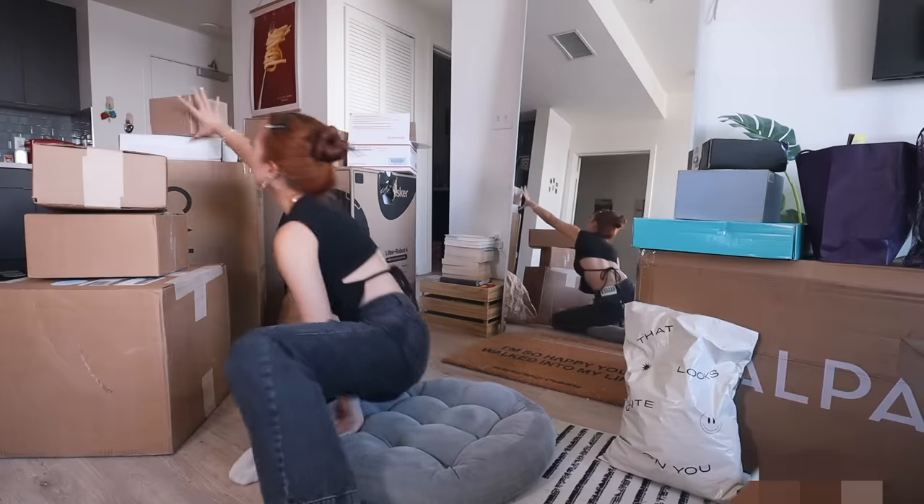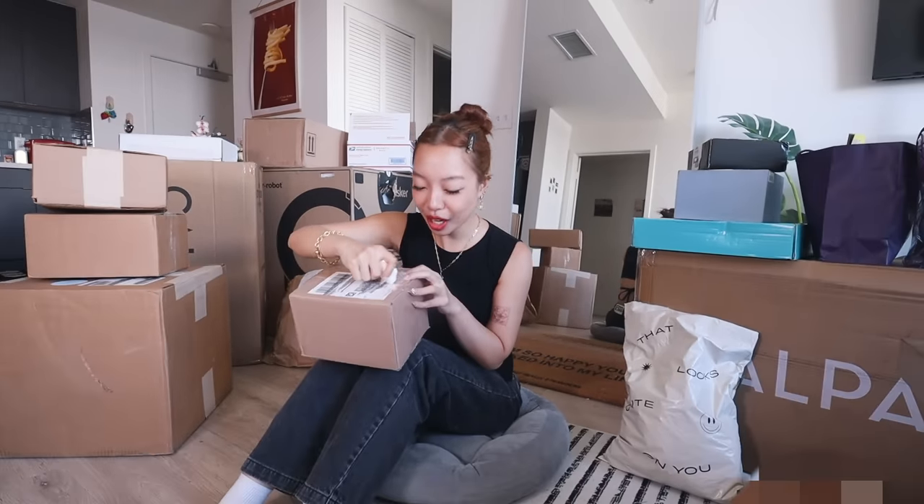I want to start off with this one. I don't know why. Oh, I also have this cute little box cutter — it's like a little cloud. This package is from Bobby Brown.